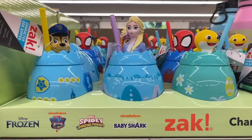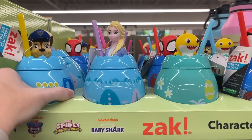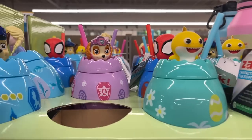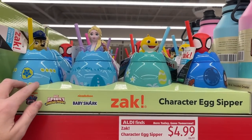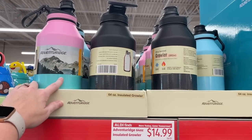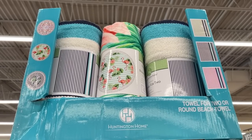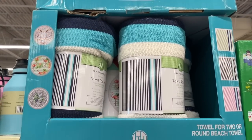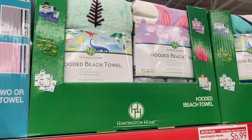Look at these cups - y'all know I love this Sack brand, they carry it at Target, but these are $4.99. They have Paw Patrol, Spider-Man, Baby Shark, Elsa Frozen. They have the growlers here for $14.99 in black and ombre pink and blue. There's also a round beach towel for $14.99 and a hooded beach towel for kids for $6.99.